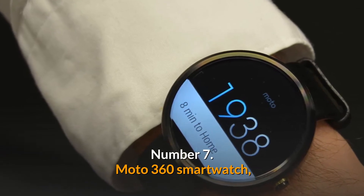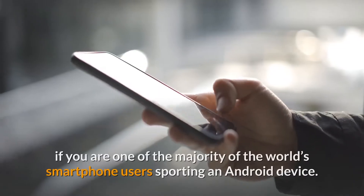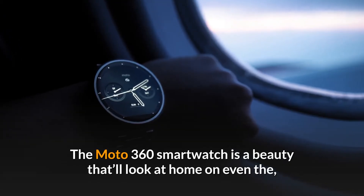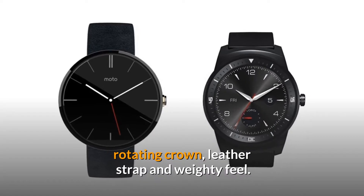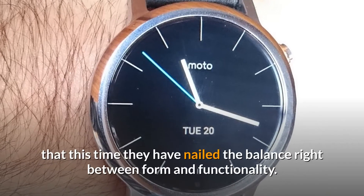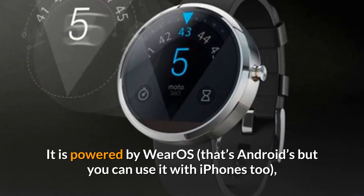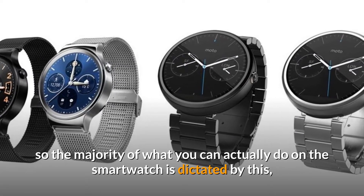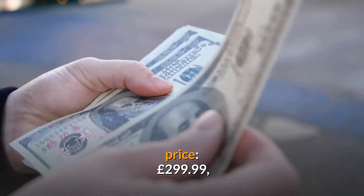Number 7: Moto 360 Smartwatch. The Apple Watch is great but it's of no use whatsoever if you are one of the majority of the world's smartphone users sporting an Android device. The Moto 360 Smartwatch is a beauty that'll look at home on even the most well-to-do wrists, thanks to its classy stainless steel body, rotating crown, leather strap, and weighty feel. This is the third generation Motorola watch, and they seem to have nailed the balance between form and functionality. It is powered by Wear OS — that's Android's — but you can use it with iPhones too. The operating system is so much better now than it was a few years ago. Price: £299.